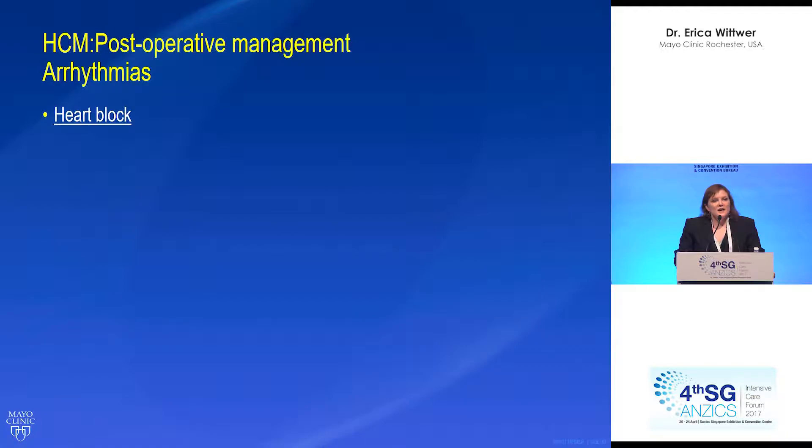Heart block is relatively rare in our patient population, but it can occur because with the septum being removed there's always that chance. The majority of these patients have an AICD in place, making it relatively easy to pace them. We also place epicardial pacing wires on all of these patients. In general, their rhythm returns and they don't require long-term pacing.